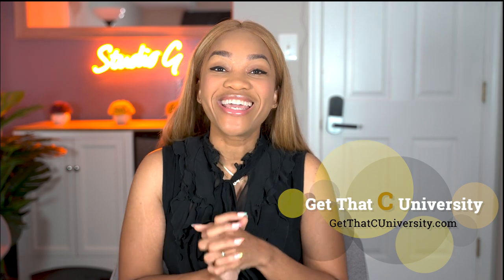Thank you guys so much for watching. Drop any questions in the comments below, like the video, and please subscribe and follow me on Instagram. I'll talk to you guys next time — bye!